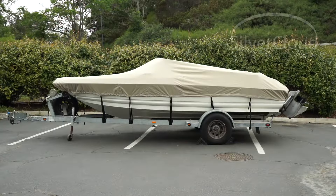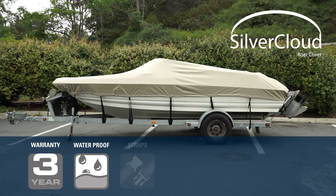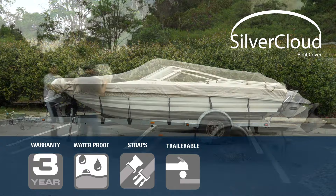Finally, we have our Silver Cloud Boat Covers, which are an entry-level product at a very competitive price point. These covers are much higher quality than most entry-level covers on the market today. They come with a 3-year warranty and are made of 600D polyester fabric with UV coating. If you want a good basic cover with semi-custom fit, this is the one for you.